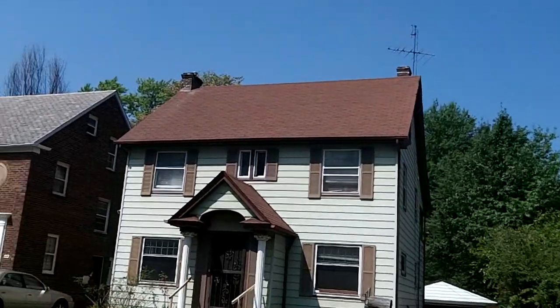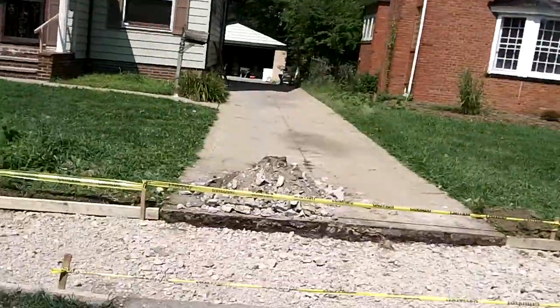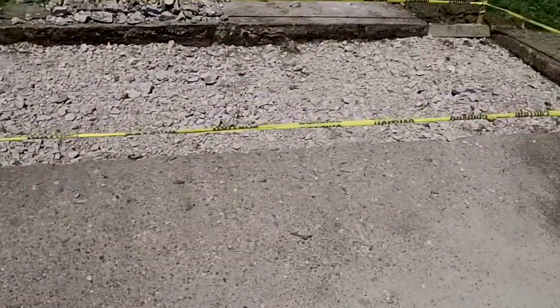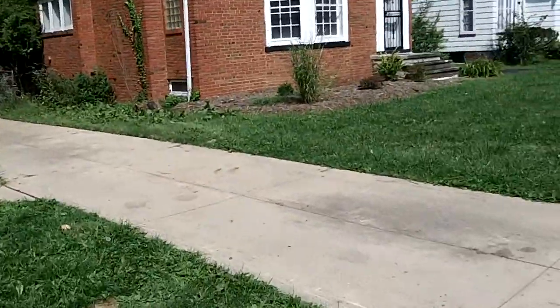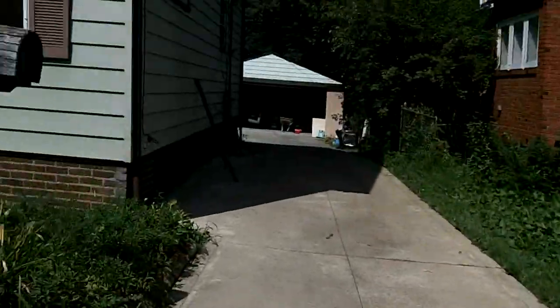1032 Hemsdale — we got both chimneys tuck pointed, we're pouring the cement today, we already got this approved so we got this torn out and it will be poured today. Let me show you the back stairs — I got that put in also. They also tuck pointed around the house, with the contractor following me just in case I missed something.